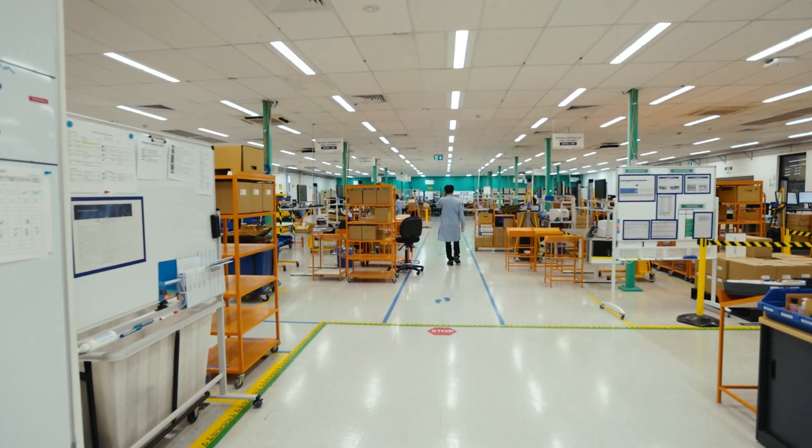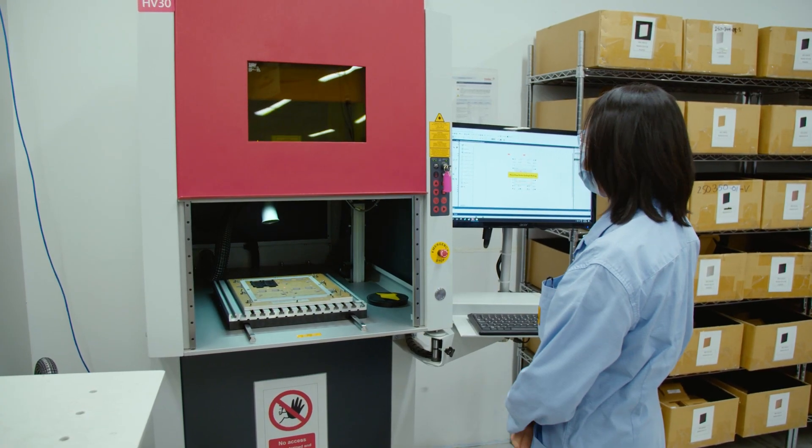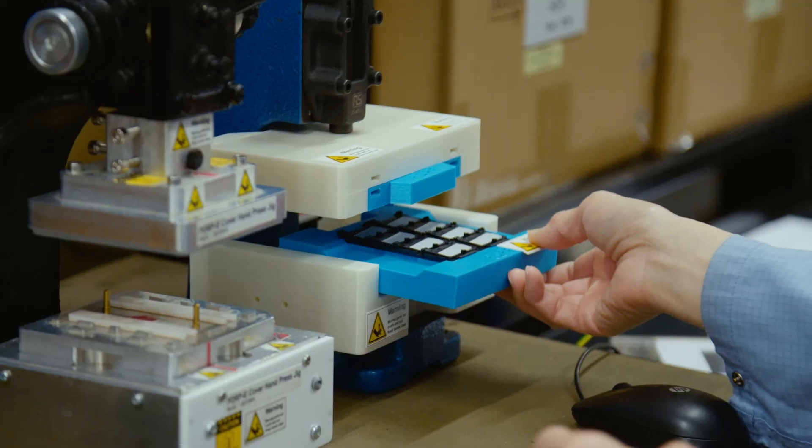Into the factory now, where each product is assembled, tested and hand-packed with care and attention to detail.